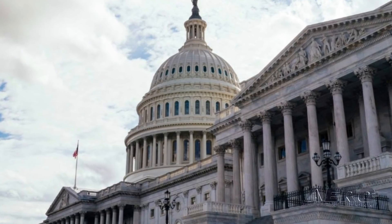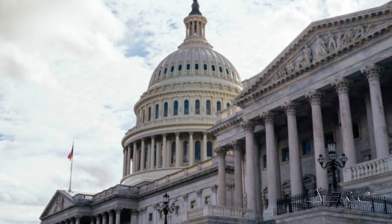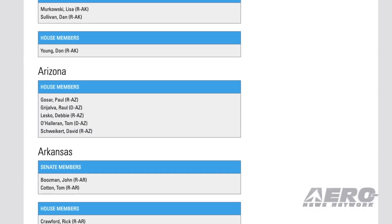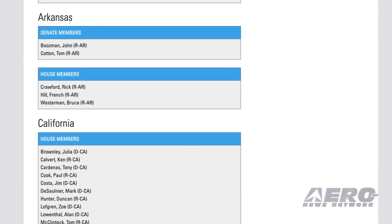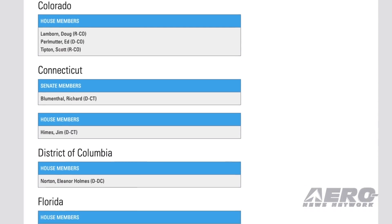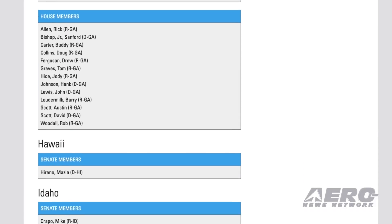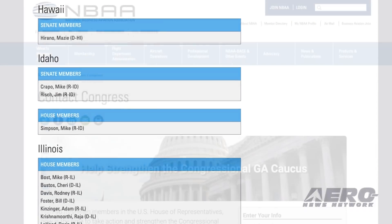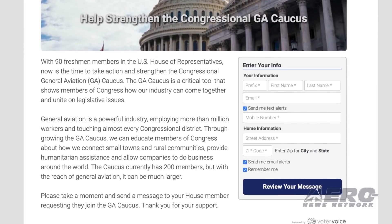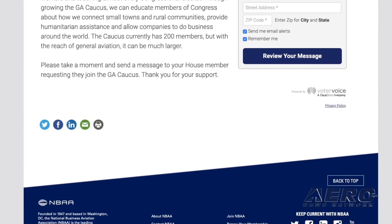The National Business Aviation Association praised the launch of the U.S. House of Representatives General Aviation Caucus and created an online tool for NBAA members to ask their elected federal representative to join the House Caucus. The caucus promotes the value of general aviation, including business aviation and its vital role in the nation's economy and transportation system. If you would like to use NBAA's resource to contact Congress, you can find it on their website at NBAA.org.